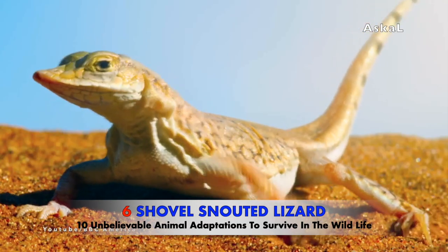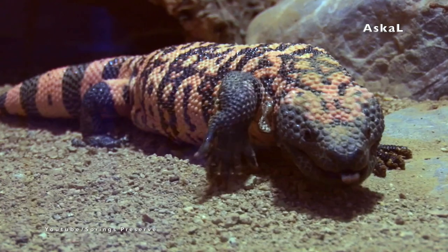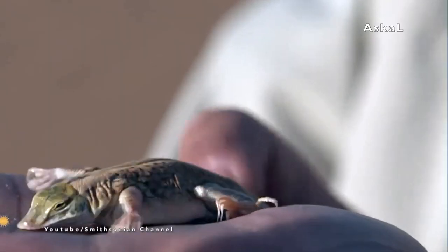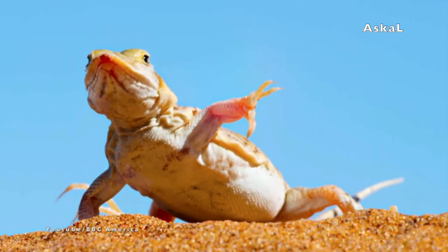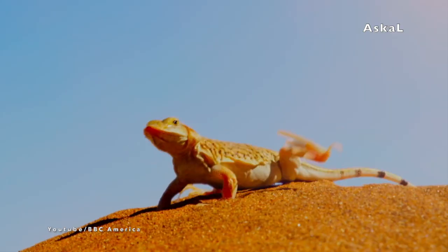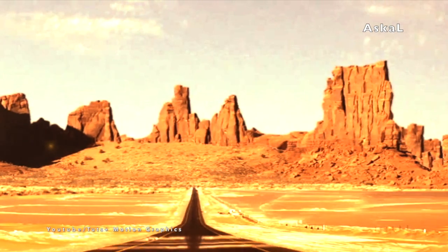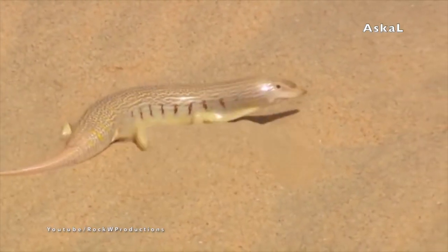Number 6: Shovel-snouted Lizard. Some species of lizards have adapted very well to life in very hot deserts. The shovel-snouted lizard is one of them. This lizard is famous as a dancing lizard — not because they love dancing, but because they raise their feet simultaneously to avoid overheating in a very hot desert that can reach temperatures of 160 degrees Celsius.